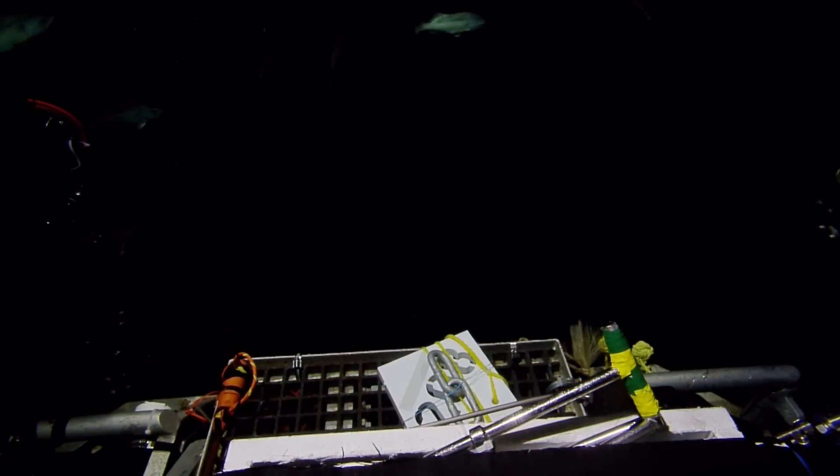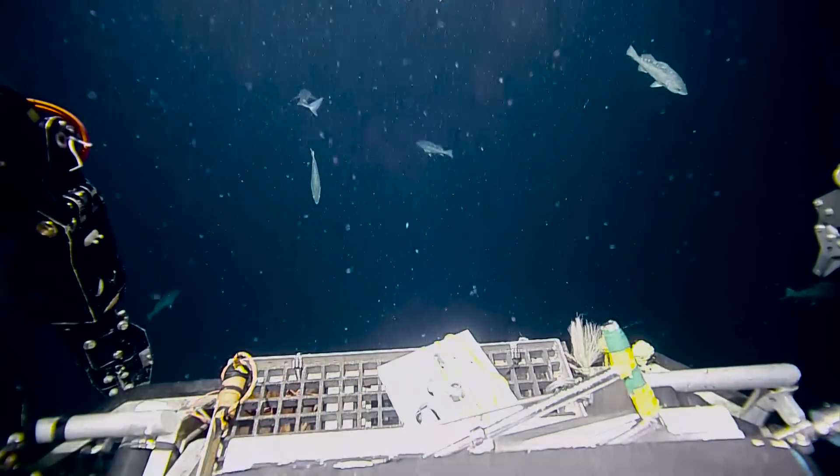Why is my Hercules camera so dark? I've got every light on. Beautiful.